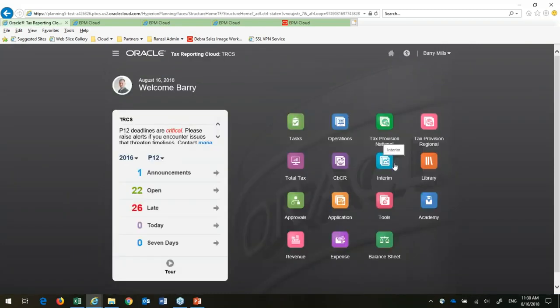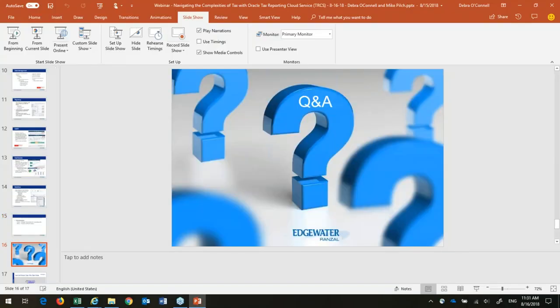There's lots and lots of functionality — very tough to show it all off in 15 minutes. But that was just a quick tour of TRCS. If you want to see more details or have other questions, please reach out and we're happy to spend a lot more time going through it. I'll send it back to Joey for any closing remarks.